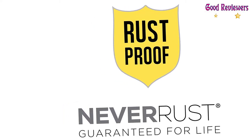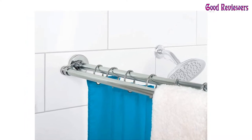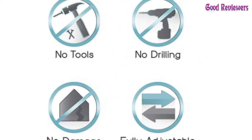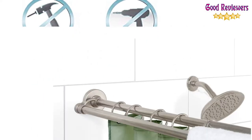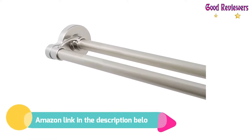Even though the directions say you need two people to install, it can be done solo and it's easy. As a designer, I often suggest a double rod to dress up a bathroom. If you like this product, please check out the Amazon link in the description below.